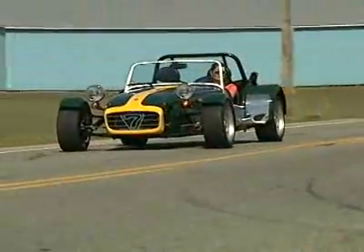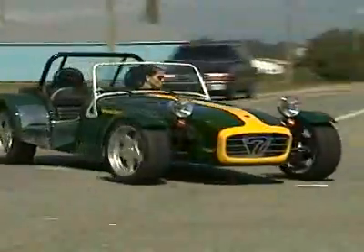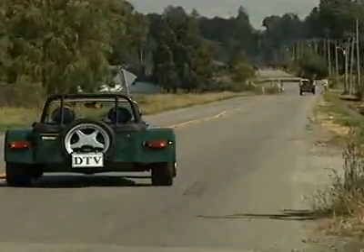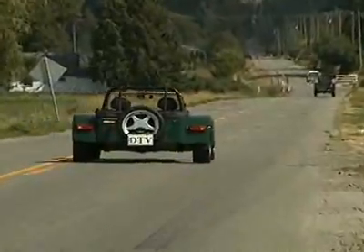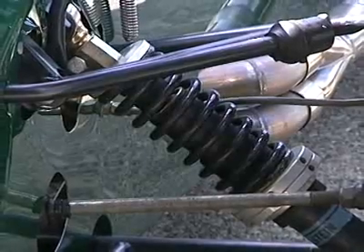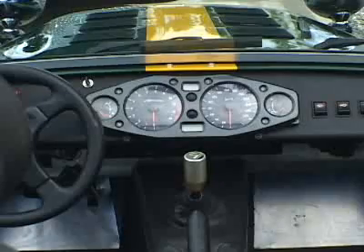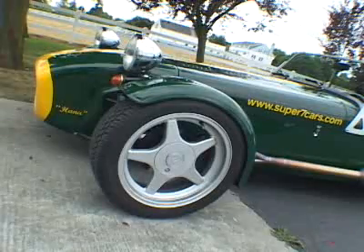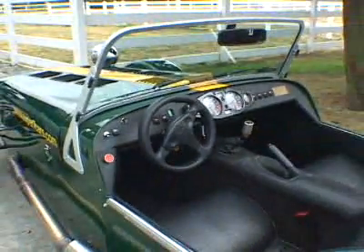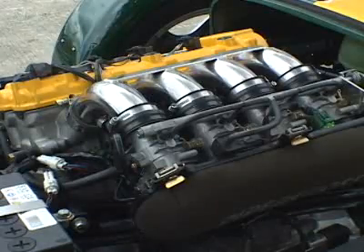This Super 7 is slightly wider than the Caterham Super 7, so there's enough room for two 6'5'' adults, and the trunk has enough luggage space for a weekend getaway. With its lightweight tubular space frame, aluminum body panels, and composite nose and fenders, the Super 7 weighs just over 1,000 pounds, or 475 kilograms.